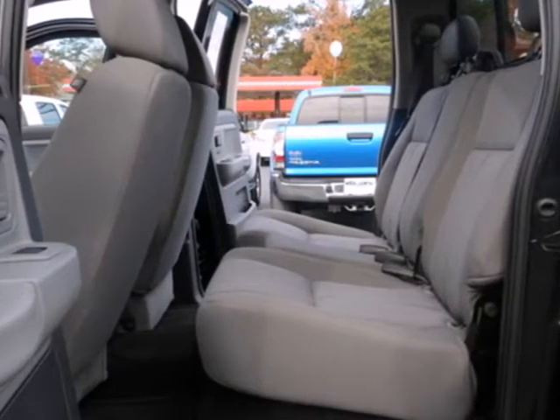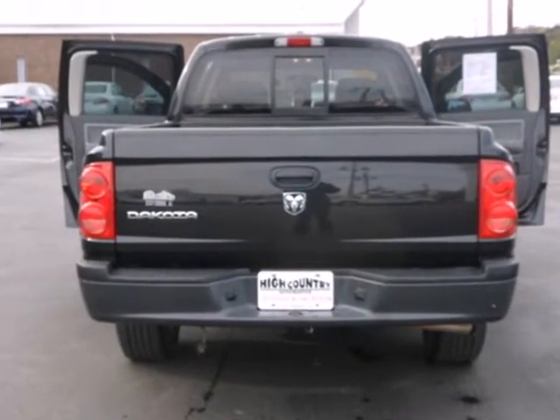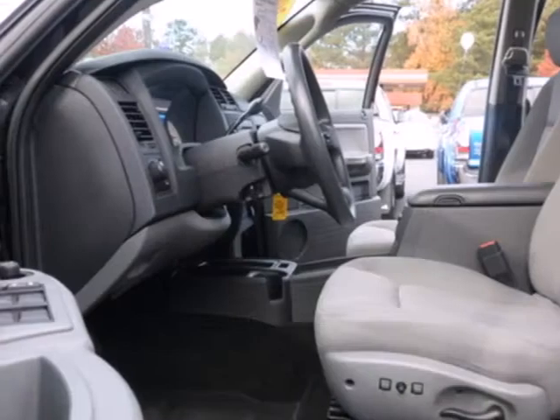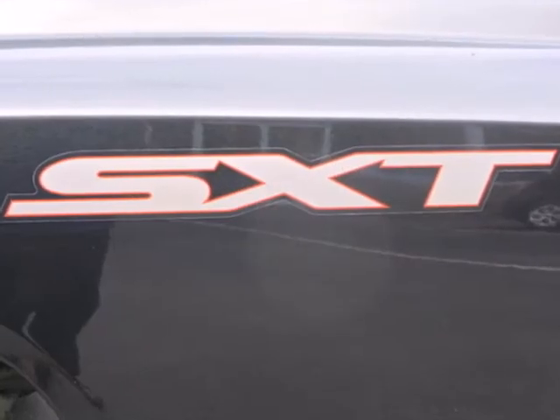Here's a 2008 Dodge Dakota. Standard safety features include a tire pressure monitor, dual front airbags, rear wheel anti-lock brakes, door reinforcement, and front and rear stabilizer bars.